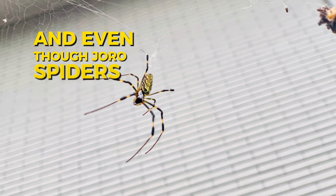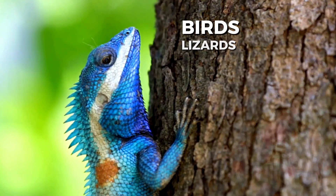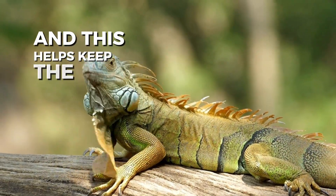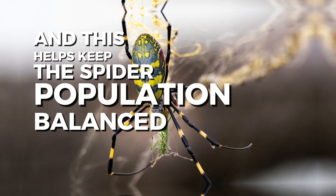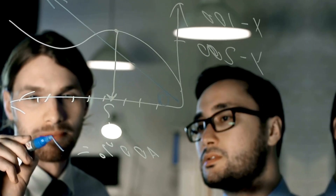Even though Joro spiders are great hunters, they do have their own enemies. Birds, lizards, and other animals like to snack on them, which helps keep the spider population balanced. Joro spiders help the environment by eating lots of insects, which can be good for gardens and forests. However, since they are new to some areas, scientists are keeping an eye on how they'll affect the local ecosystem.